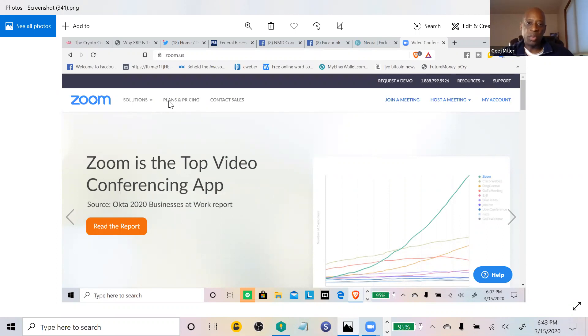Under plans and pricing, you'll have about four choices — free, $14.99, and others. Just pick the free one and go from there. When you want to join via laptop — for example, if someone from my support team is doing training via Zoom — you click 'Join a Meeting' and it's going to ask you to put in the ID number. The ID number is usually nine or ten digits, so just remember that.